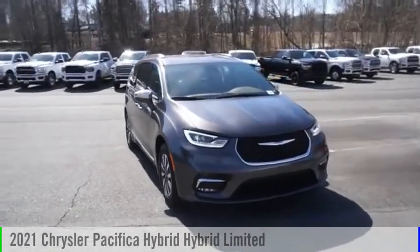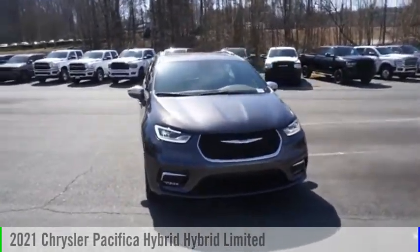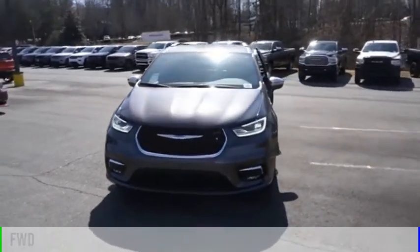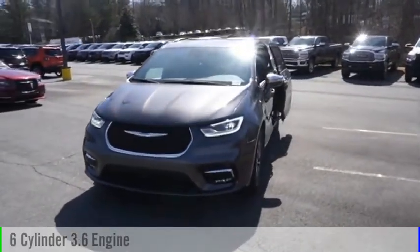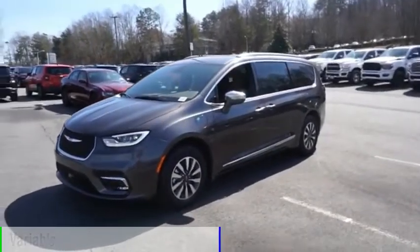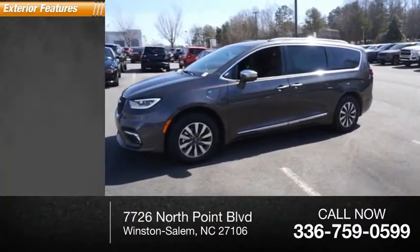We are pleased to show you the 2021 Pacifica Hybrid. This vehicle is powered by a front-wheel drive six-cylinder 3.6-liter engine and comes with a continuously variable transmission. This vehicle has less than 100 miles.